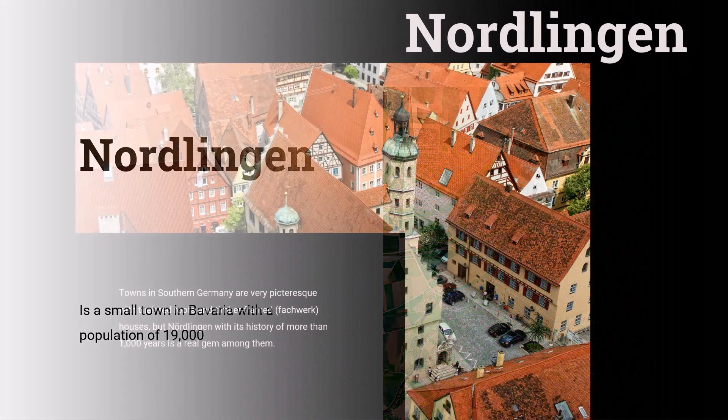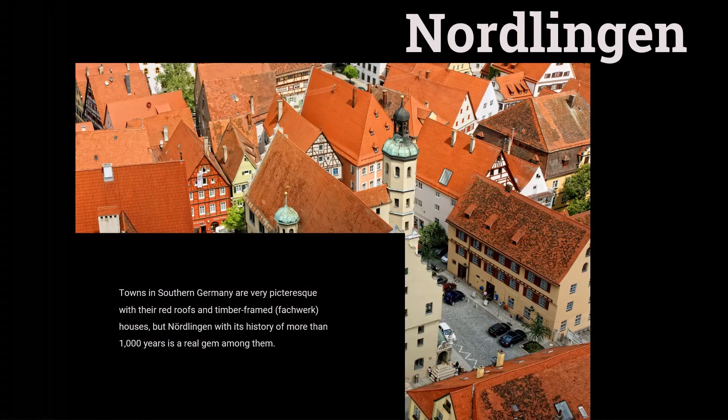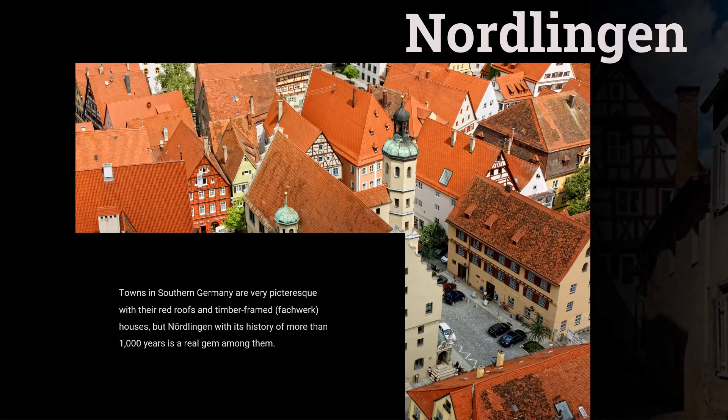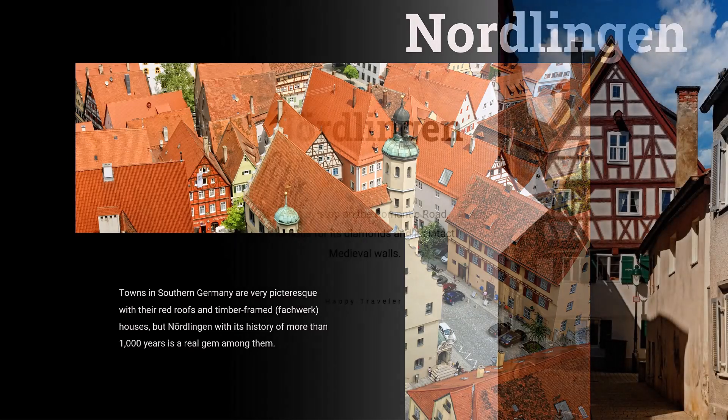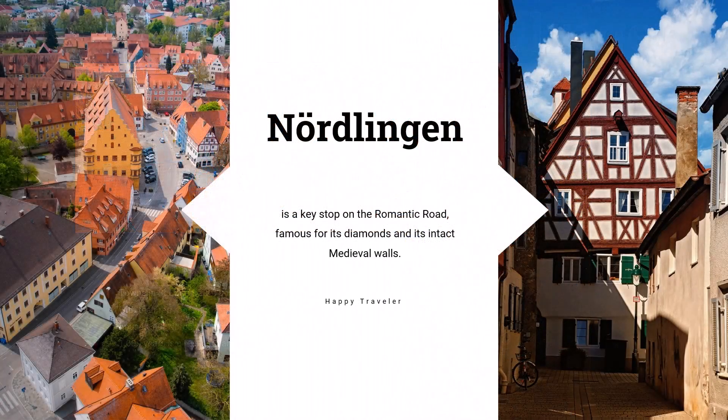Nördlingen is a key stop on the Romantic Road, famous for its diamonds and its intact medieval walls. The Romantic Road is a road trip itinerary that explores much of the best of southern Germany. The town is famous for still having its old defensive wall around it and for the many micro-meteorite diamonds used in its construction.